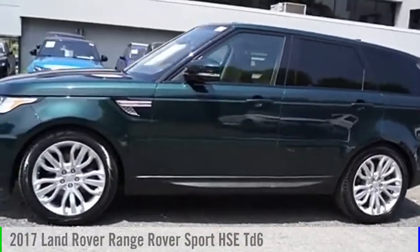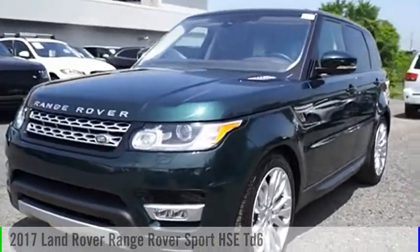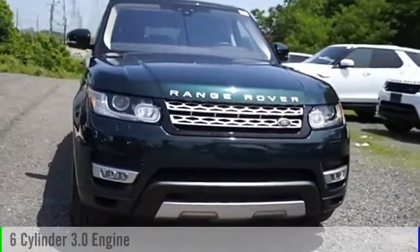Looking for the right vehicle? Check out the 2017 Range Rover Sport. This vehicle is powered by an all-wheel-drive, six-cylinder, 3.0-liter engine.